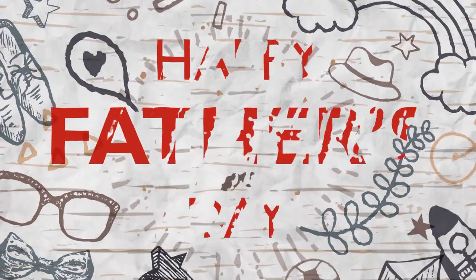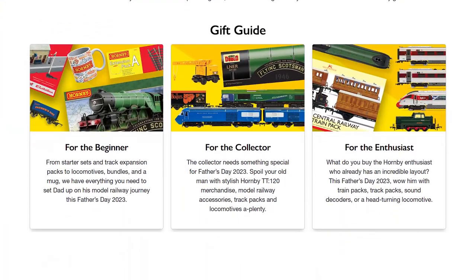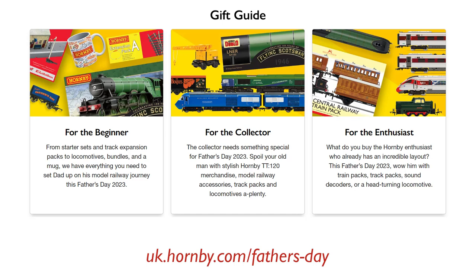So that's our top 10 gifts for Father's Day 2023. Also, be sure to check out our full gift guides tailored to beginners, collectors and enthusiasts. Make this Father's Day unforgettable by checking out our full range at hornby.com. And of course, to all the dads out there, Happy Father's Day.